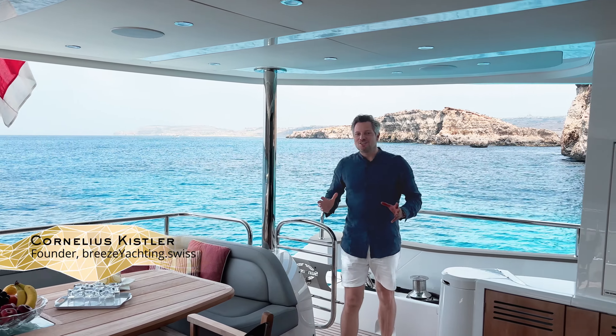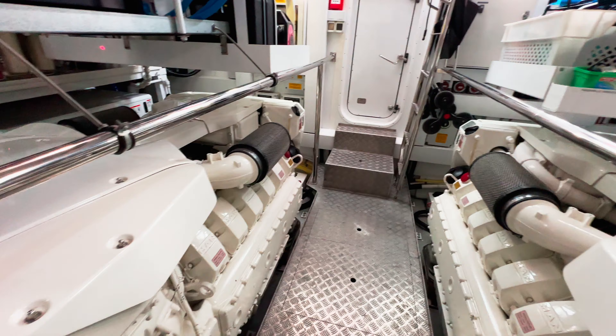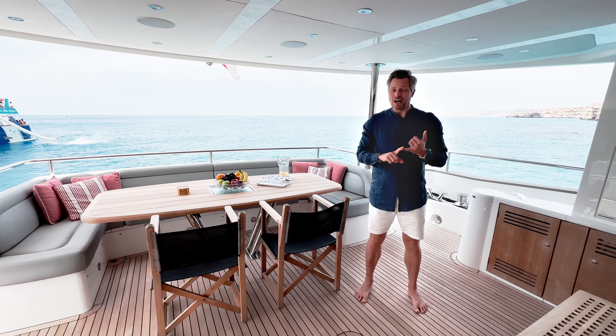This is the best Sunseeker 95 yacht you can buy right now. Why? Because she has one owner, she's the only one with the MAN engine giving you more reliability and lower consumption, she's VAT paid, and she has a very high spec.